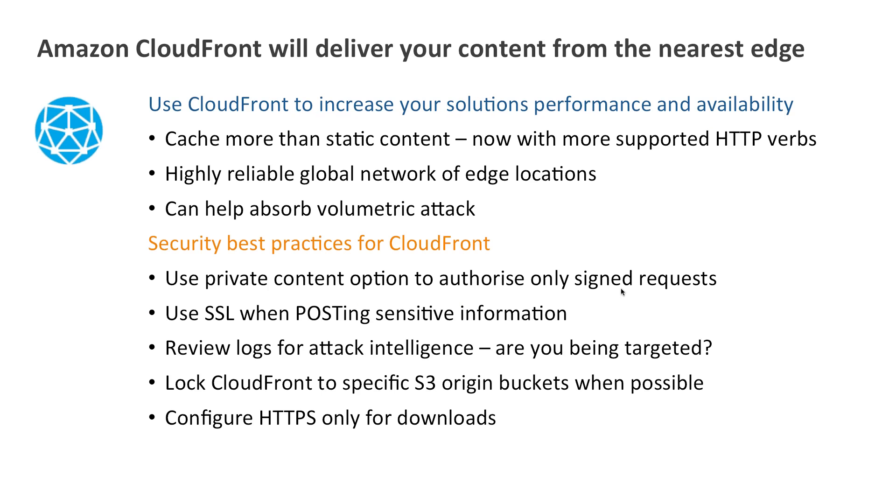With CloudFront, there is very little you need to do — let Amazon do that work for you. If you're serving private content, you can use signed requests so that you have a high degree of assurance over who you're delivering that content to, like paying customers for media. You can now post information to your dynamic site through CloudFront — consider using SSL when doing that. CloudFront also produces logs, which will be very valuable from an intelligence point of view: who is targeting you, and what might you want to do about it.